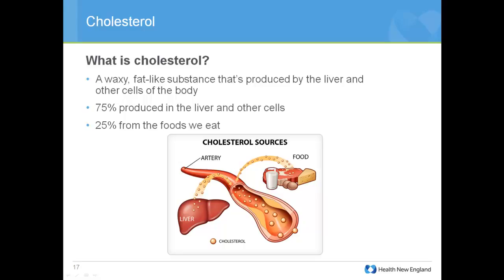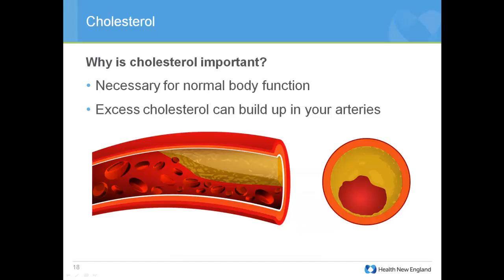Cholesterol is another biometric measured through the blood draw. Cholesterol is a waxy, fat-like substance produced in our body by the liver and other cells. We also get cholesterol from food we consume. About 75% of the cholesterol in our body is produced by the liver and other cells — that's genetic — but 25% comes from what we eat, so that's what we can control. Our body can't function without cholesterol, but excess levels can build up in our arteries and potentially cause heart disease, stroke, and other health issues.